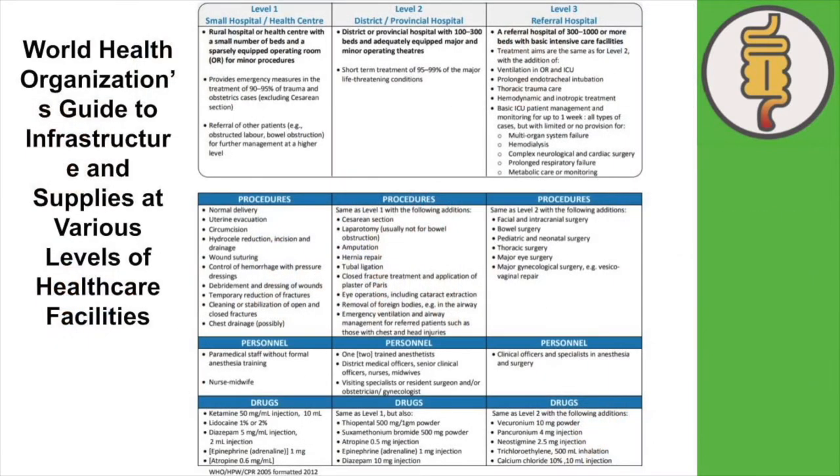Our target learners are doctors who are expected to perform the World Health Organization essential surgical procedures but may not have formal surgical training. We surveyed Kenyan medical officers who identified the focus of our first module, the open appendectomy.